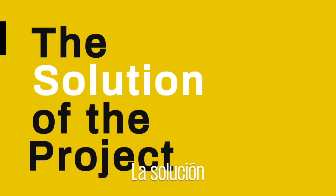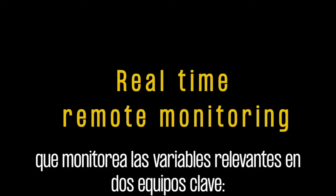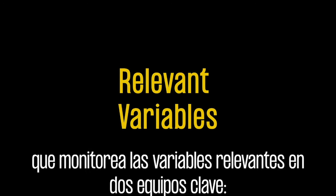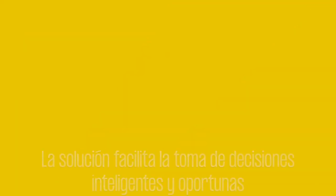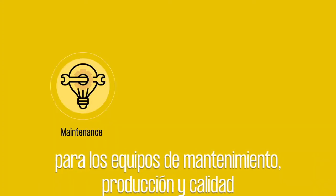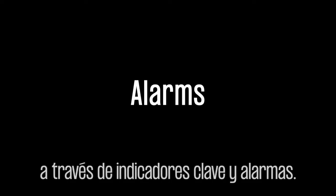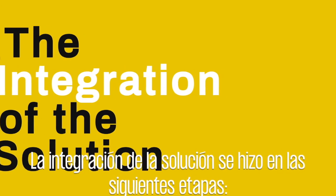We designed and developed a real-time remote support platform by monitoring the conditions of the relevant variables from two essential types of equipment to the plant: a slicer and a multi-packaging machine. This contributes to timely and intelligent decision-making for maintenance, production, and quality through indicators and alarms.